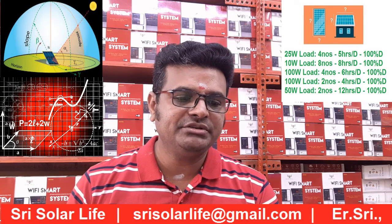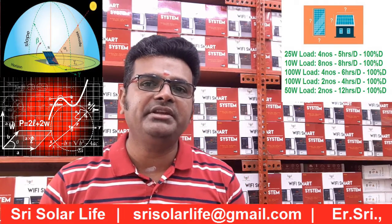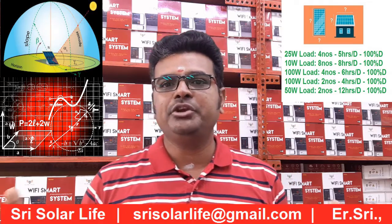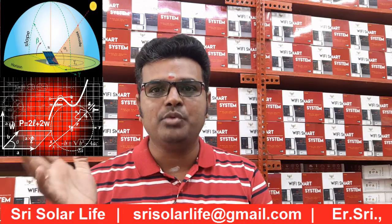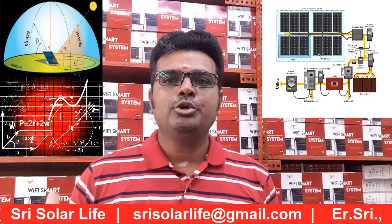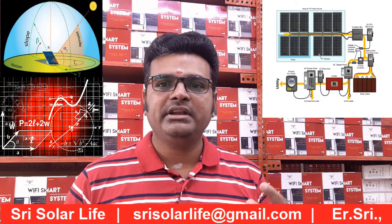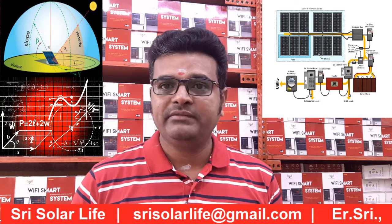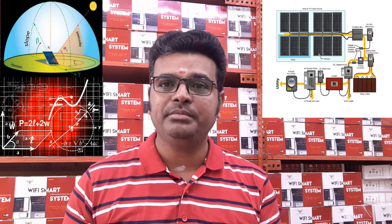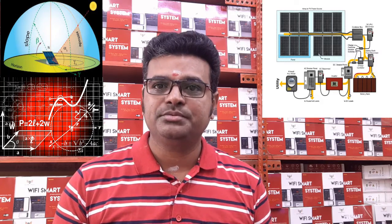Running these loads for the entire year requires generating 2,022 units annually. We provide readings for the entire year — everyone knows that in summer conditions output will be higher, and in rainy conditions output will be lower. We calculate for the entire year, and these readings are valid not just for the first year but for the next 20 years. That's how the system is supposed to be designed.